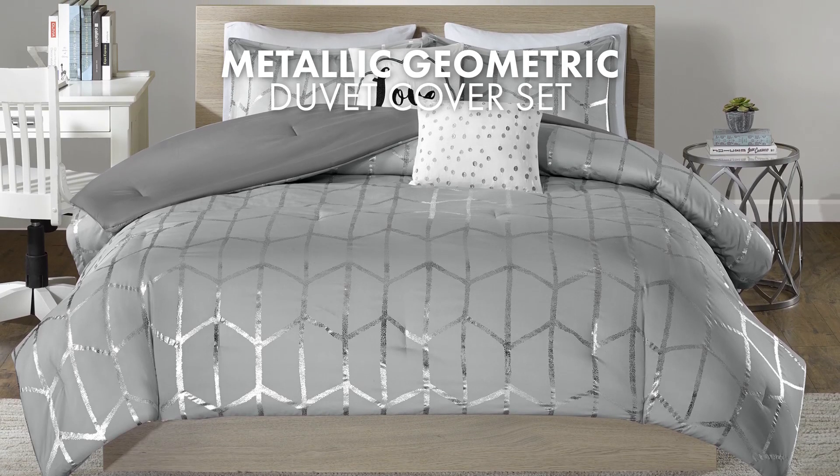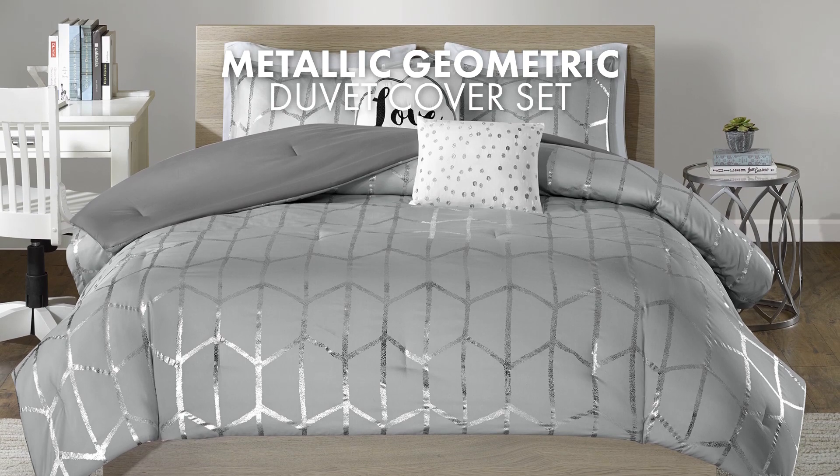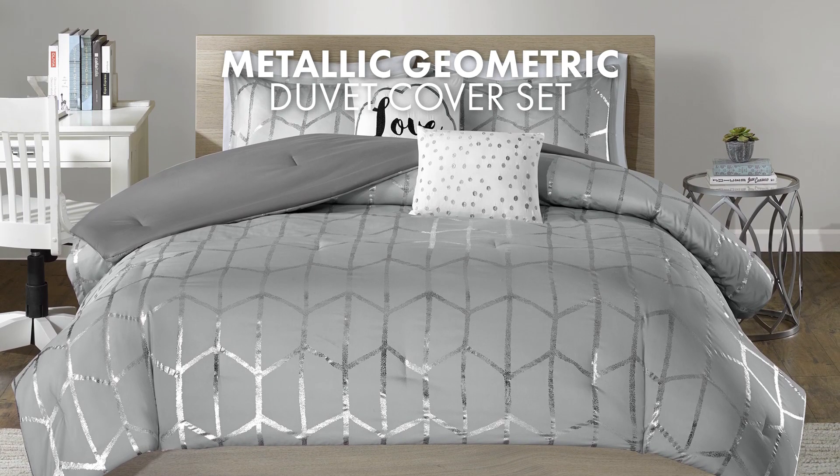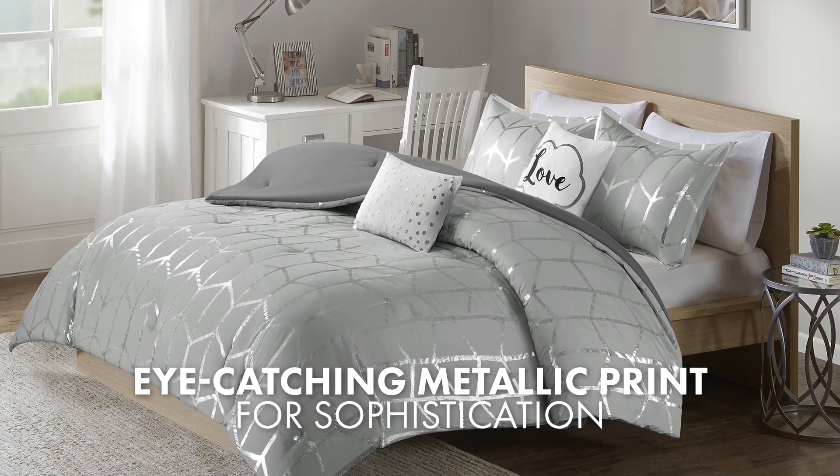Introducing the Metallic Geometric Print Duvet Cover Set, a contemporary and stylish choice to enhance your bedroom decor. This set features a fun and eye-catching metallic print, adding a touch of glamour.